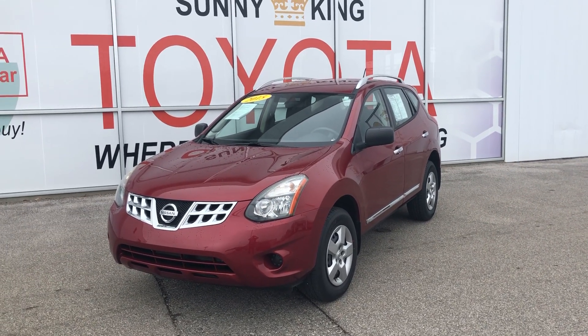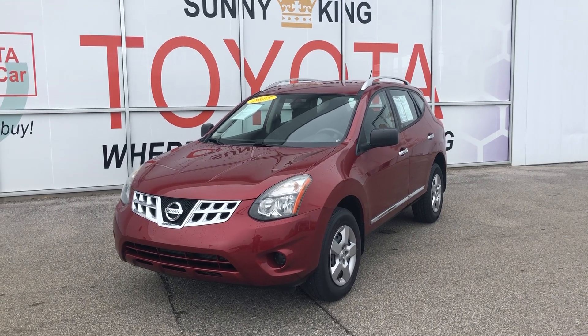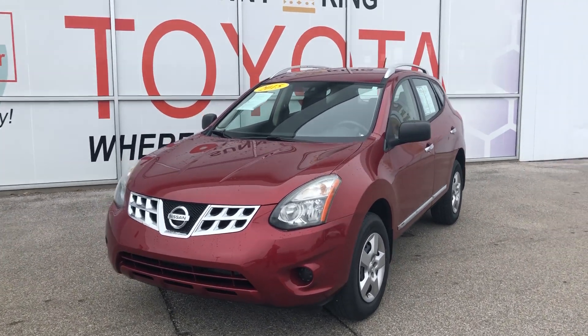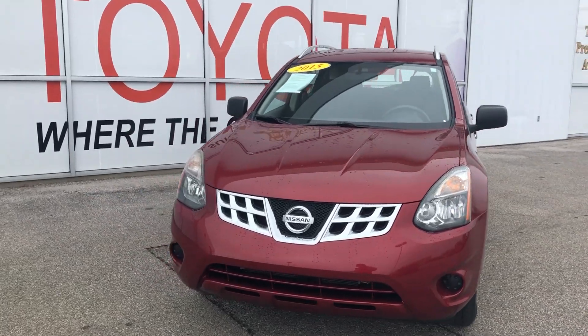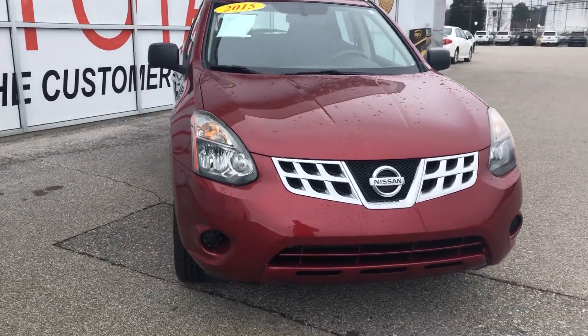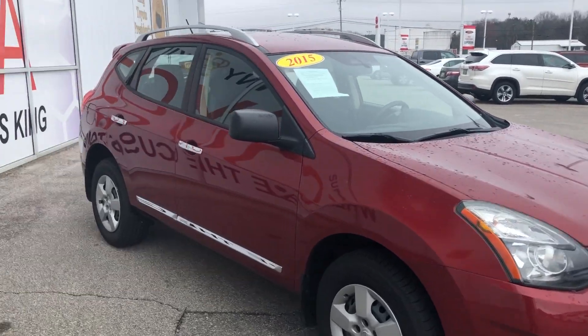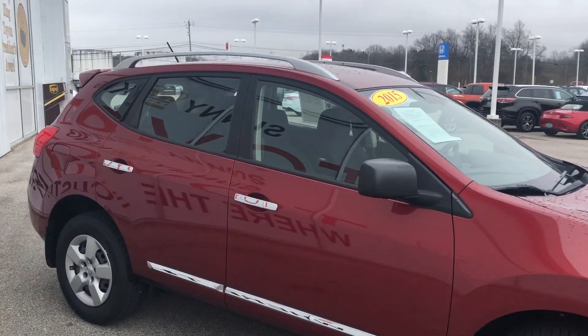Hey James, it's Sonny King. Hey, you're interested in this 2015 Red Rogue — this is a beautiful car. It's a 2015 model, driven a couple of times this past week. Looks like it's got new tires. I don't see any dings or dents in the car. It's got one little scratch on the radio, but other than that it looks like it's in perfect condition.